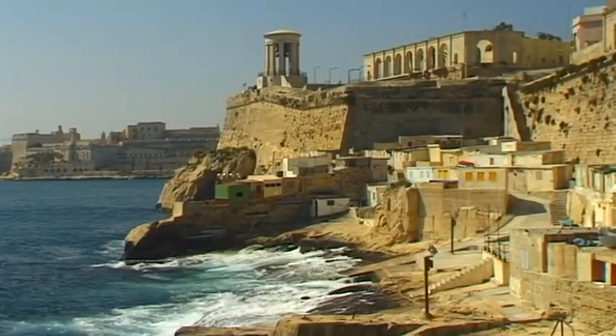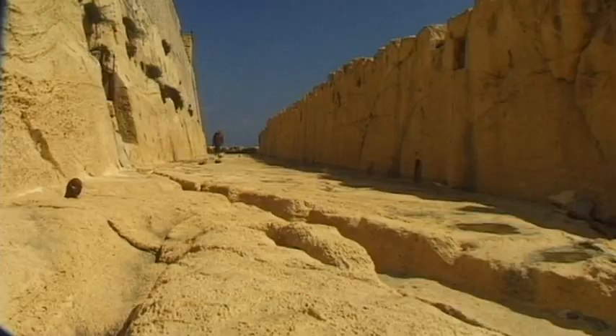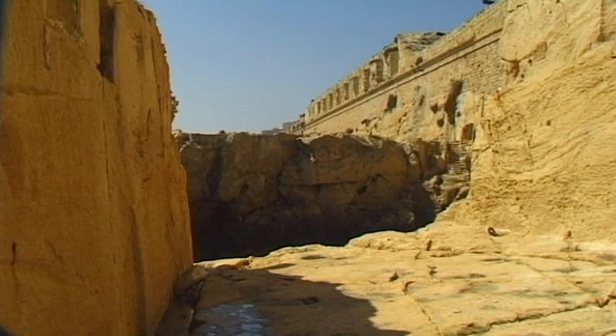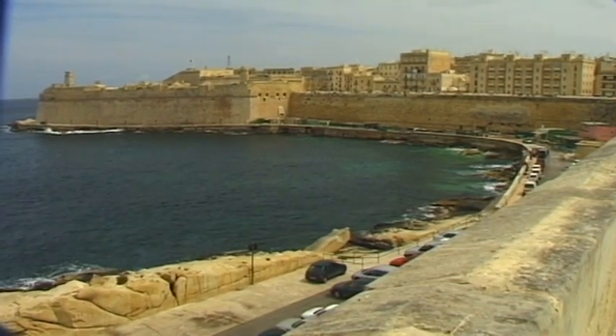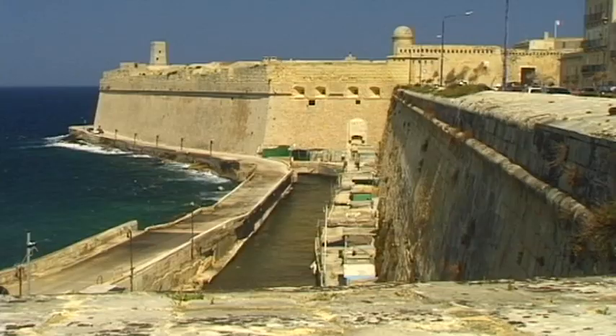With its massive walls and deep moats, the well-fortified exterior of the island's capital of Valletta dates back to the great siege of 1565. After the war with the Turks was eventually won, the Christian rulers decided to create a new fortified city here.